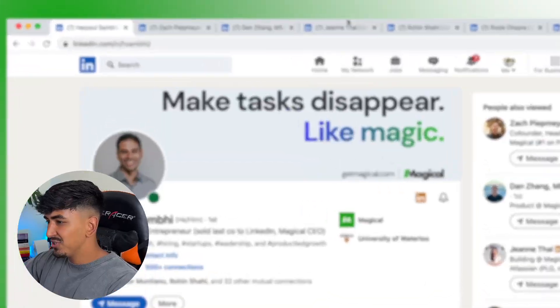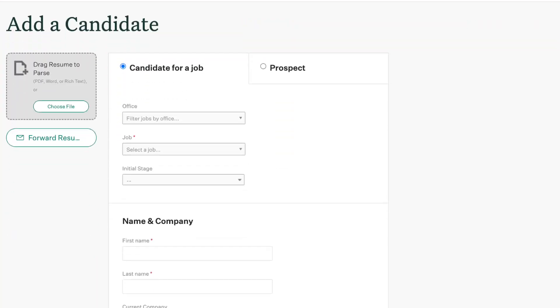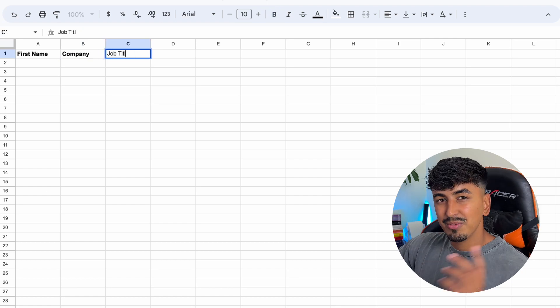Sign into your Google account and open up a page of data you want to transfer. This could be anything from contact information to personalized email content. As an example, let's use an open LinkedIn tab. Say the form we're filling out requires a full name, job title, company, and location. Whether you're working with Salesforce, Greenhouse, or any other form, Magical has got you covered. For now, let's demo in Google Sheets — create a column for each piece of information that you want to grab.